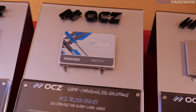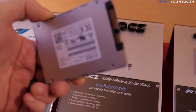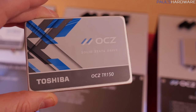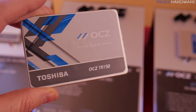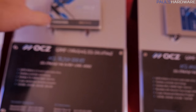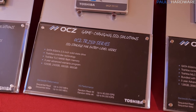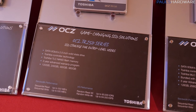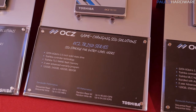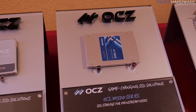Next up is the OCZ TR150, also a 2.5 inch SSD. It looks pretty cool — nice silver finish on these, which I think is nice. Some blue accents on there as well and I like the OCZ design. The TR150 is also SATA 6 gigabit per second, available in 120, 240, 480, and 960 gigabyte capacities, with 550 megabytes per second and 530 megabytes per second reads and writes. That's a step up from the TL100 to the TR150.